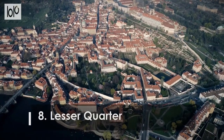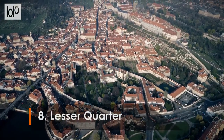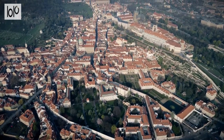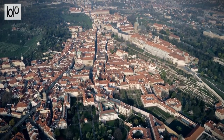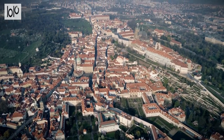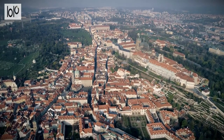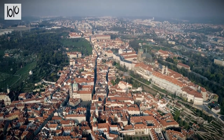Number 8: Lesser Quarter. Malá Strana, or the Lesser Quarter in English, is one of Prague's most historic neighborhoods, located near Prague Castle and Saint Vitus Cathedral. As a royal town, it was home to some of the city's wealthiest residents, and many grand palaces and ornate Baroque structures still stand today.